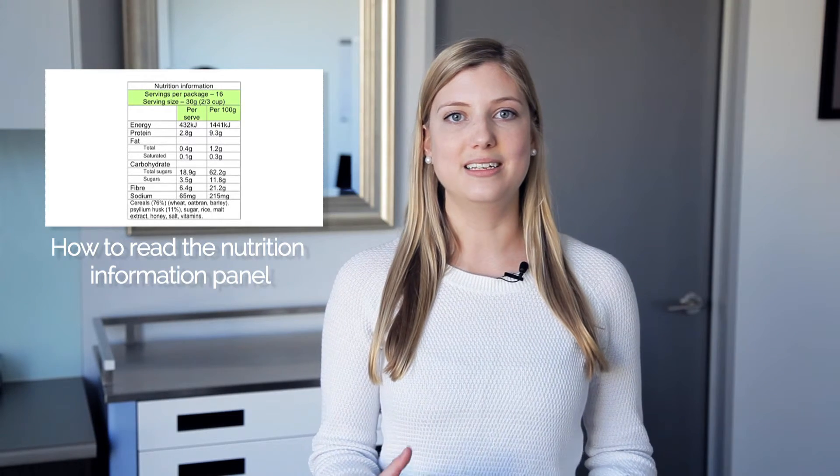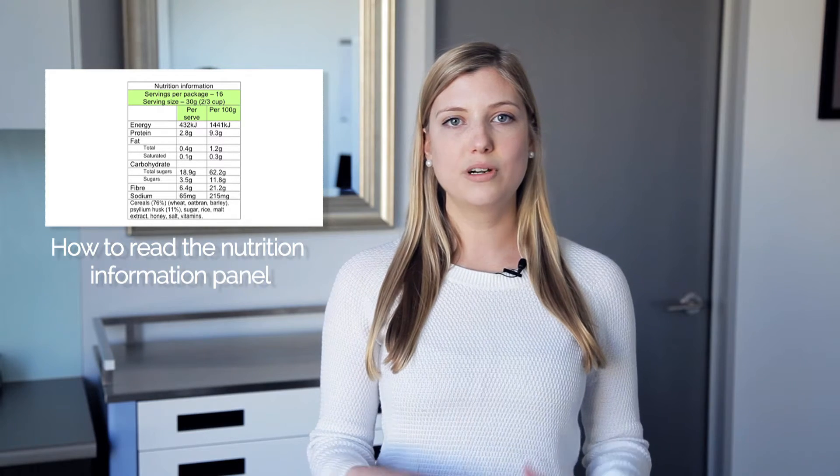In summary, it's always a good idea to look at the nutrition information panel and ingredients list at the back of each product. This will ensure that the product you're choosing isn't just marketed as a healthy option but that it actually is a healthy option — and that it's not just low in fat but it's also low in sugar and sodium. For more information on how to actually interpret a nutrition information panel, see my other video on label reading.